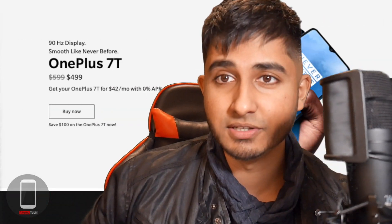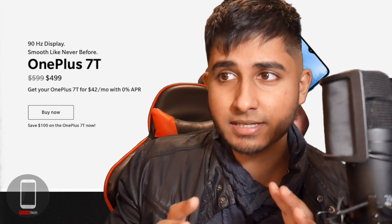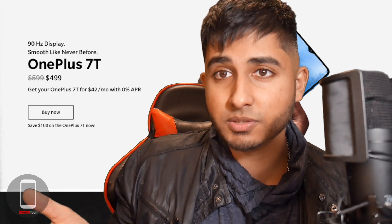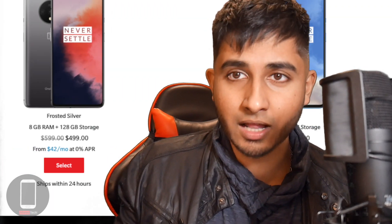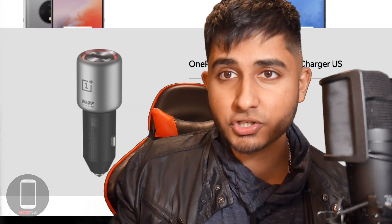We got to talk about this deal. The OnePlus 7T is $499. Last week you'd get a free set of Bullets Wireless headphones that retail for about $99, but unfortunately that promotion was cut short. If you ordered this morning, you'd get a free car charger with fast-charging technology from OnePlus — so at least you got something.